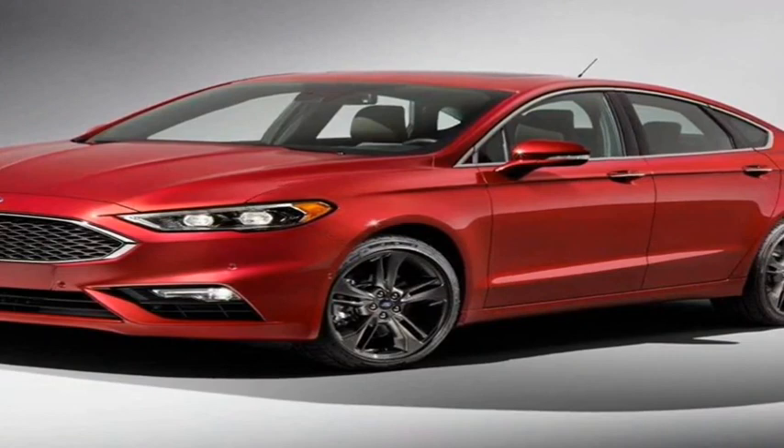With six available engines and 11 trim levels, it can be a dizzying task to configure a Fusion. We'd eliminate the hybrid variants, which compromise too much trunk space and performance, and skip over the Platinum and Sport models.